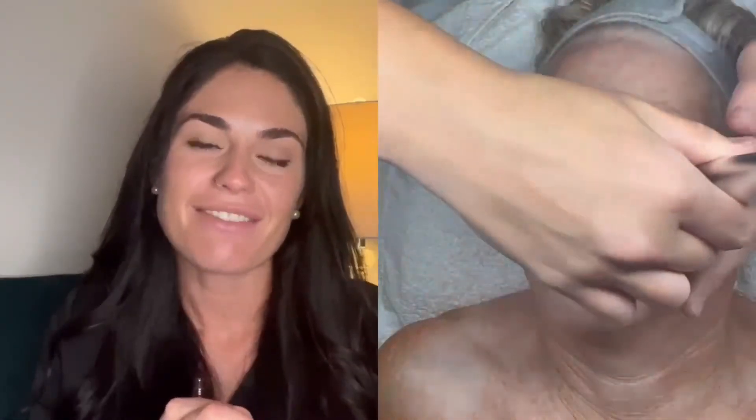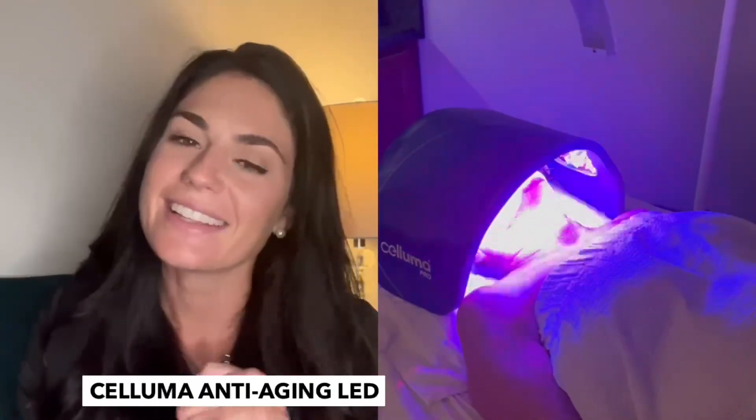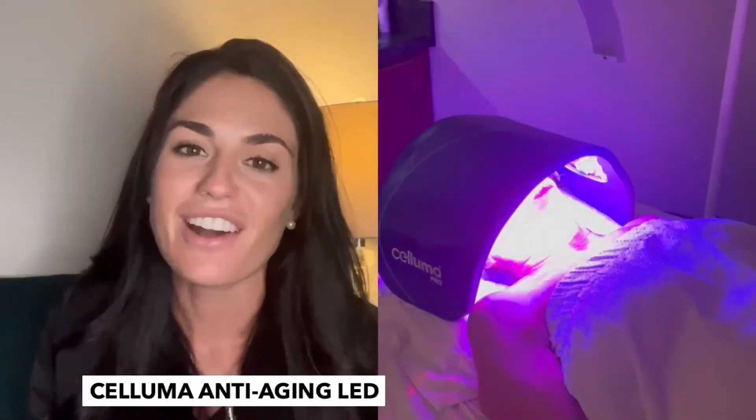Then I finished her off with the Saluma, which we all love because the LED has so many great benefits of building collagen and elastin.